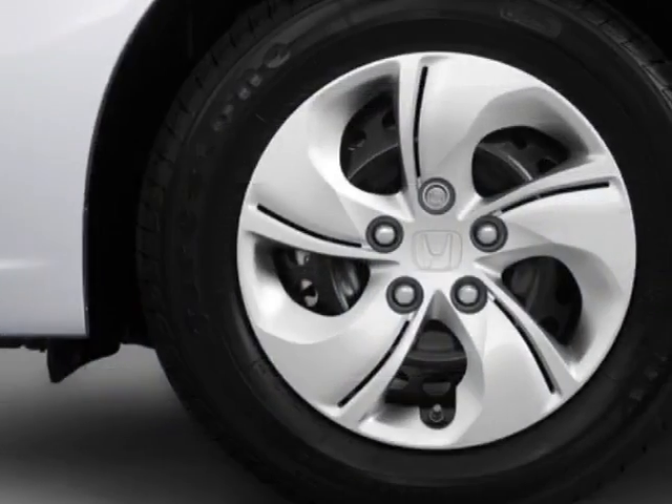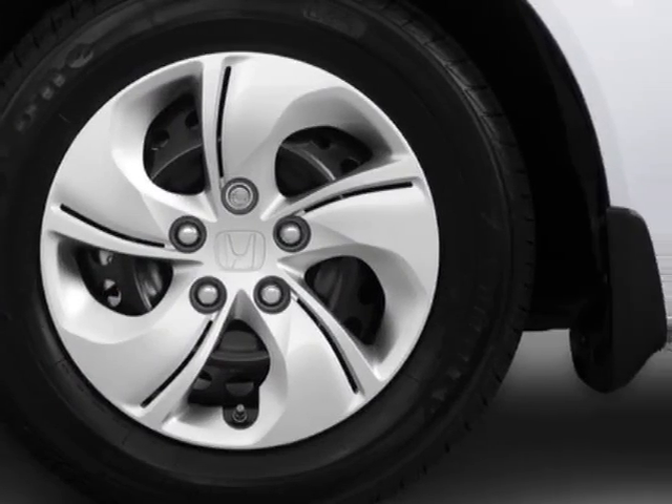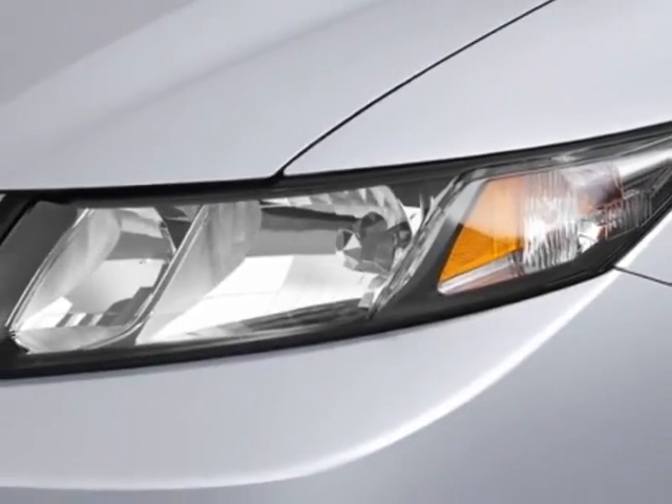This vehicle gets an estimated 28 miles per gallon in the city, and an estimated 39 on the highway.